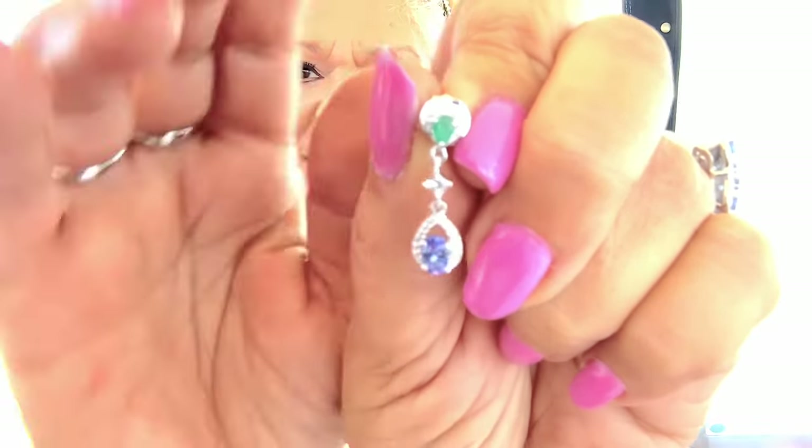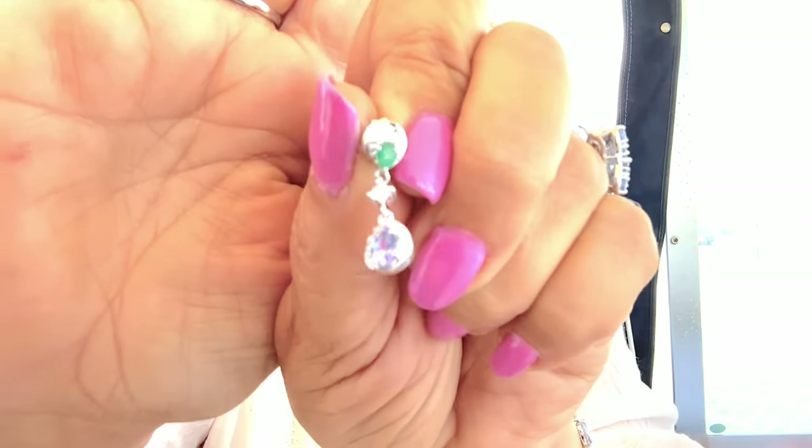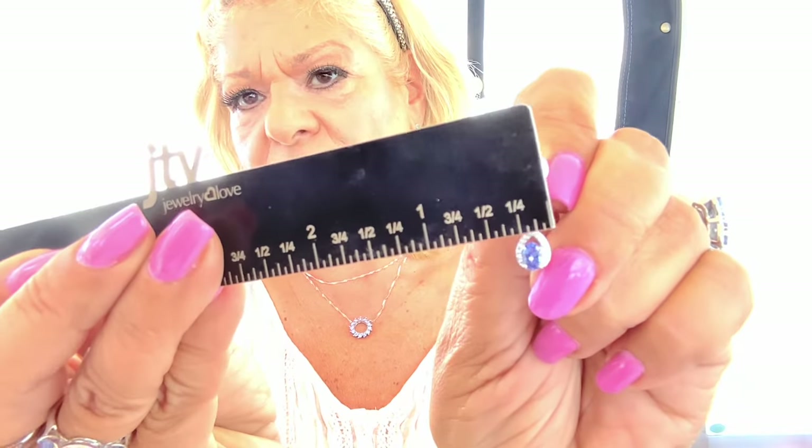How about some tanzanite and emeralds in earrings? You've got a round emerald in the center, prong set, then you dip down into a white zircon, then move into tanzanite. Item JSM555, sale price — five payments of $27.19, 20% off the JTV price. There are only 19 of them, so we're not going to stay on it long. Post and butterfly catch. On the drop you're at one inch, and then down on that pear shape about a quarter of an inch.